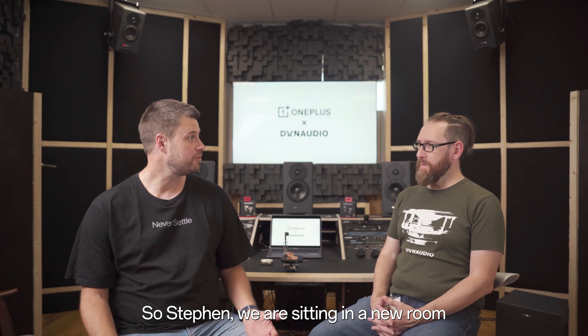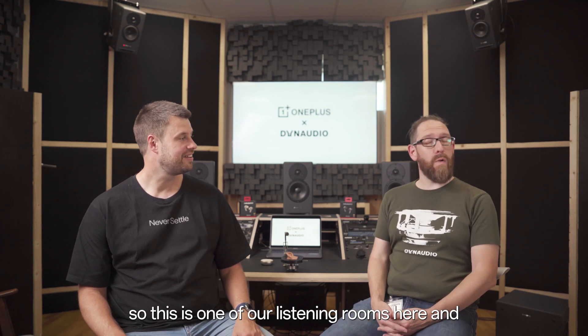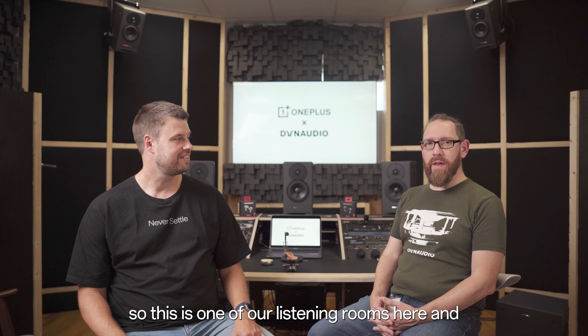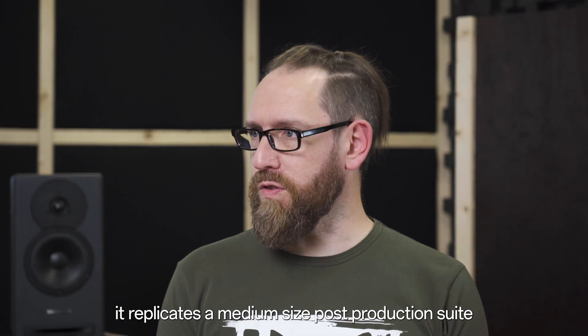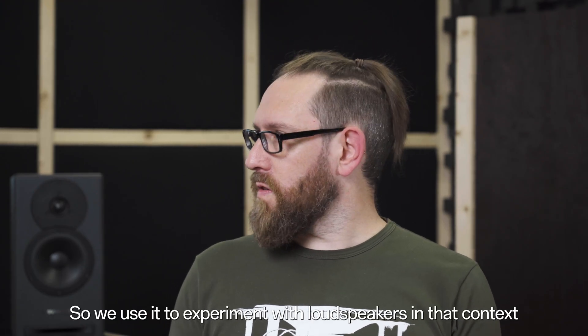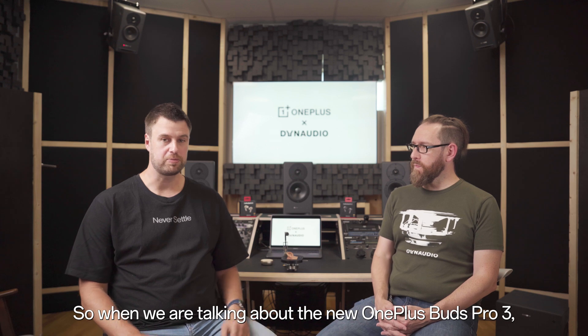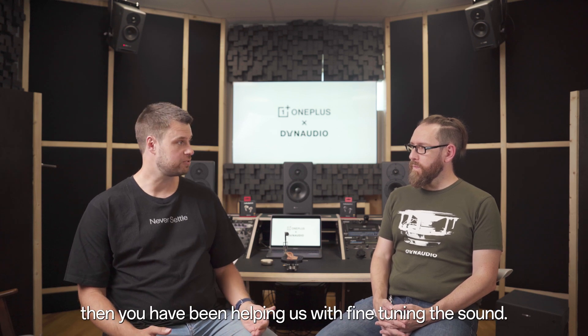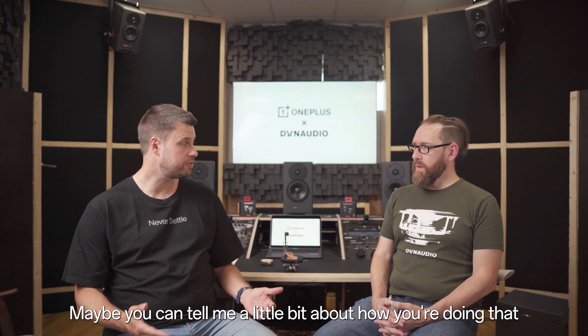So Stephen, we are sitting in a new room. Can you maybe tell me a little bit about this amazing room? This is one of our listening rooms here, and it replicates a medium-sized post-production suite. We use it to experiment with loudspeakers in that context. When we are talking about the new OnePlus Buds Pro 3, you have been helping us with fine-tuning the sound — maybe you can tell me a little bit about how you do that?